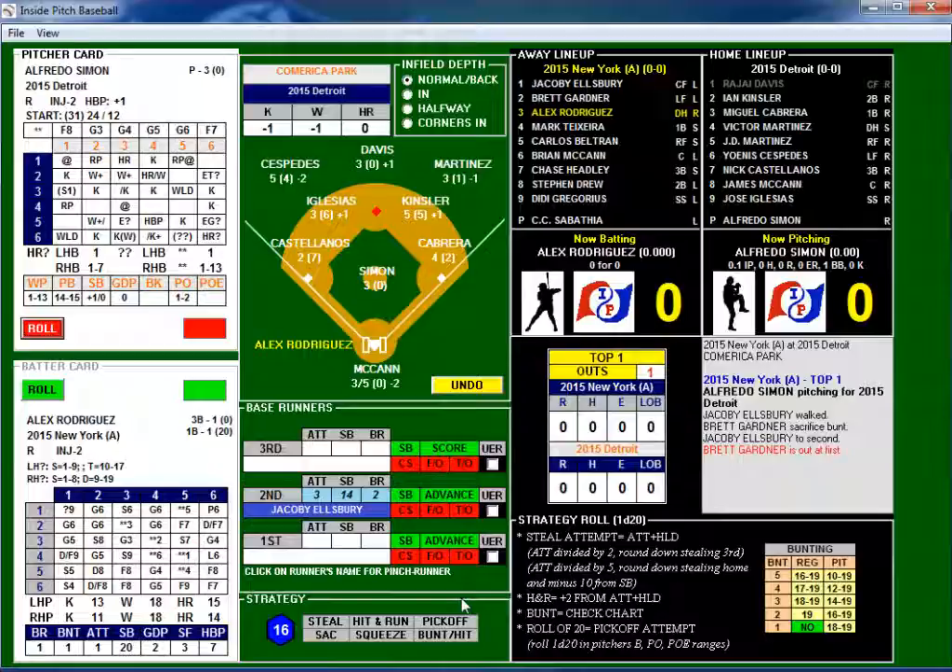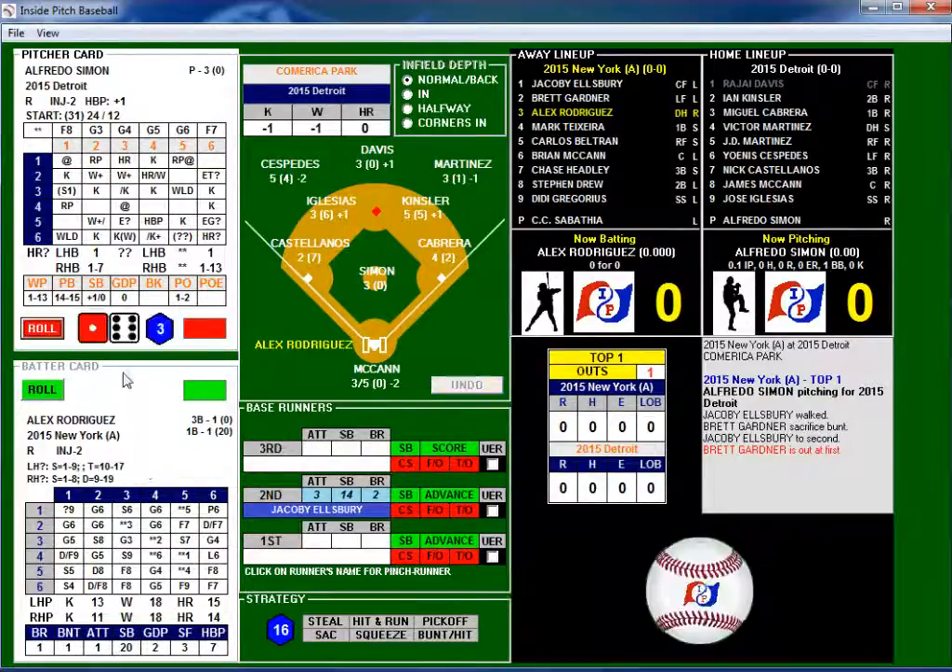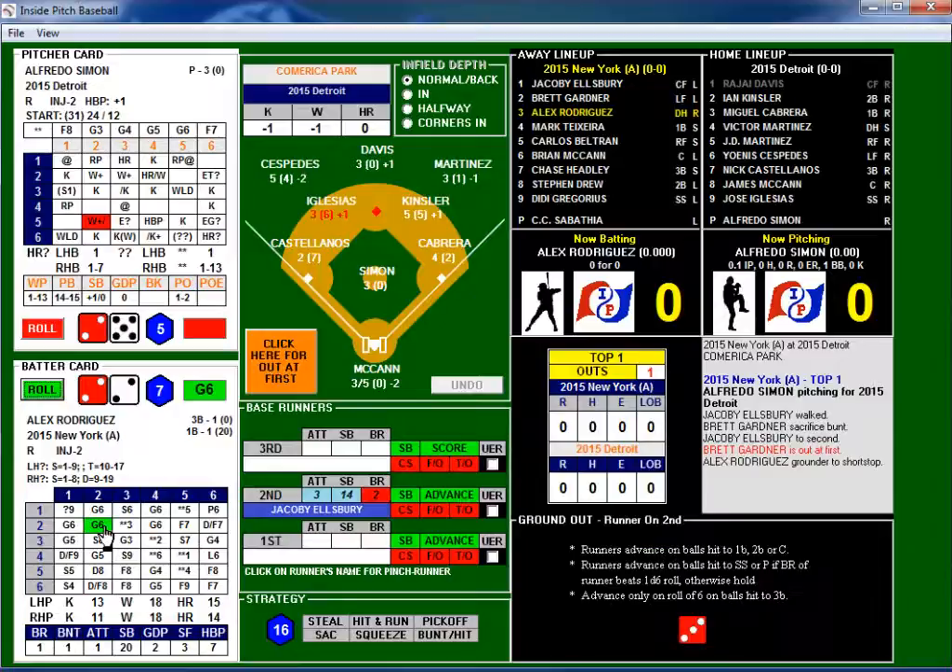No strategy called this time. The pitch is a 2-5 — we just had this one. This is a righty, so it's going to be a blank for a right-hander. We'll roll on Alex Rodriguez's card and see what he gets: 2-2, which is a G6. He's hit it to the shortstop. Now we need to see if it's a double play ball.